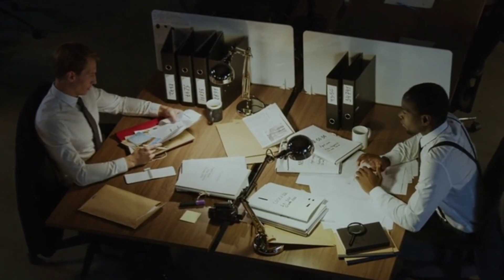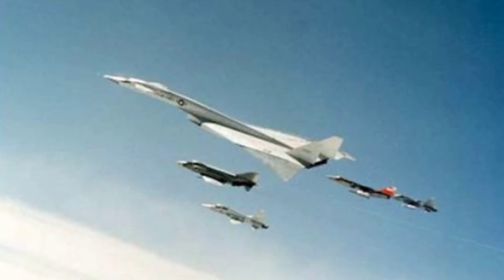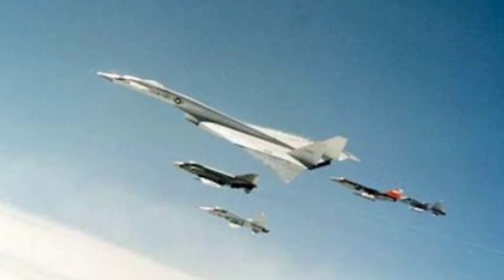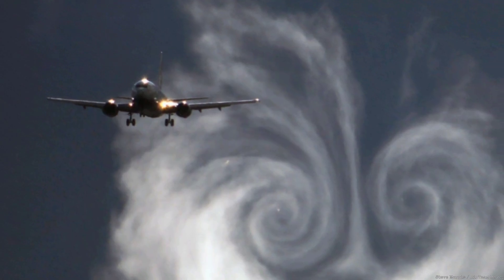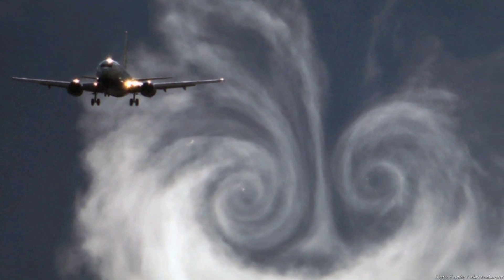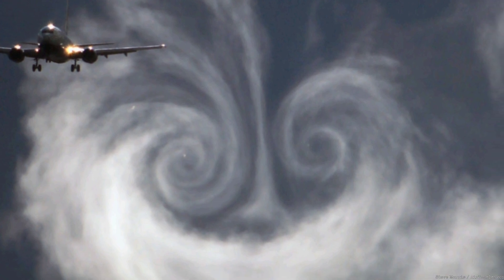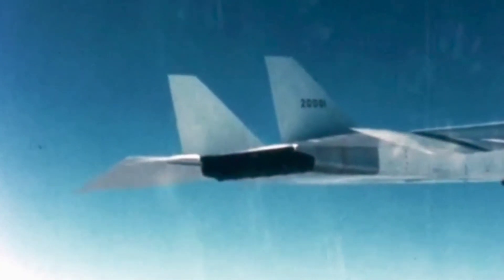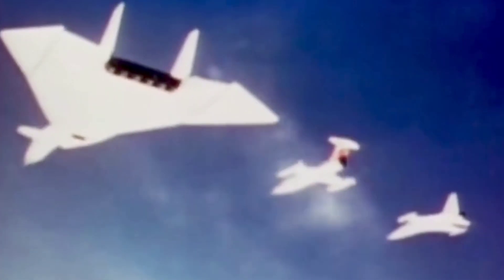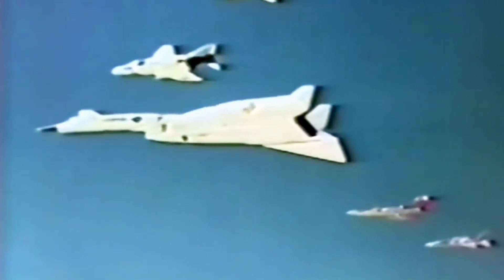An investigation is launched to determine what went wrong. Helped by photo and video of the events leading up to the collision, they soon determined the accident was caused by a phenomenon known as wake turbulence. Wake turbulence is the powerful vortex of air created by aircraft — basically a miniature horizontal tornado generated by the pressurised air leaving the aircraft's wingtips. The XB-70, with its massive delta wing, generated strong vortices that pulled the smaller fighter towards it and flipped it over as its pilot was distracted looking for the aircraft passing above.